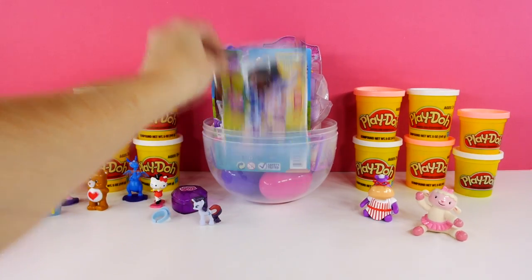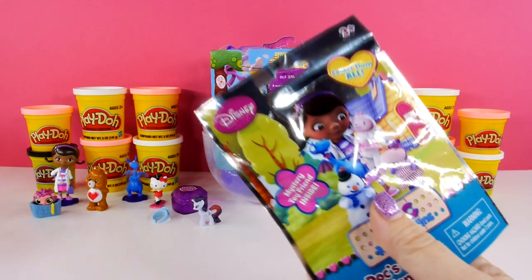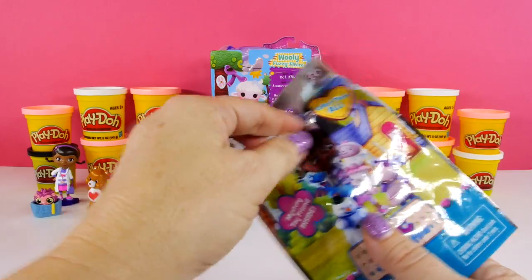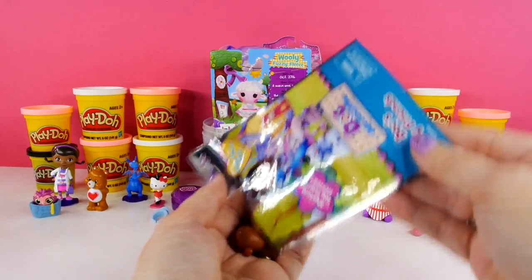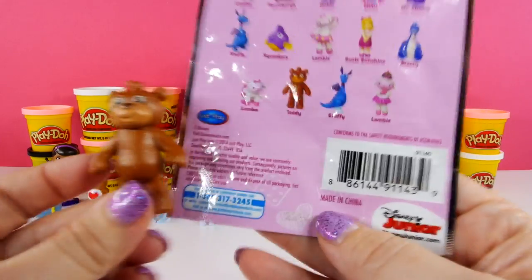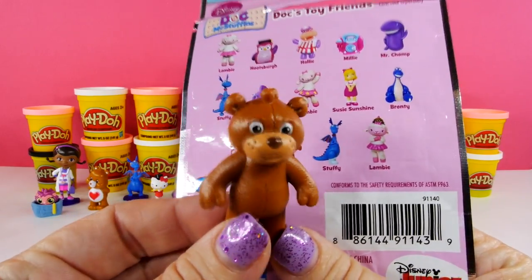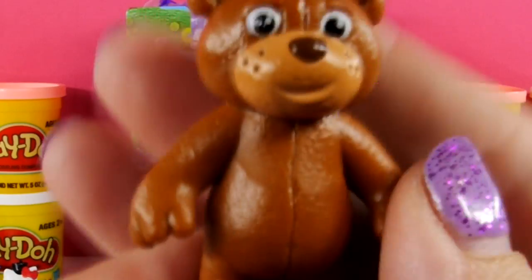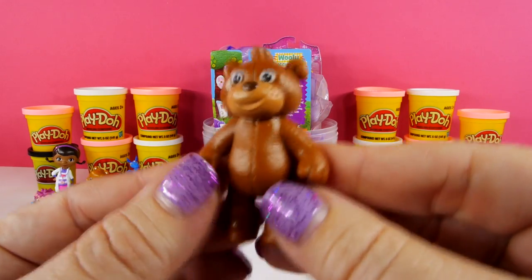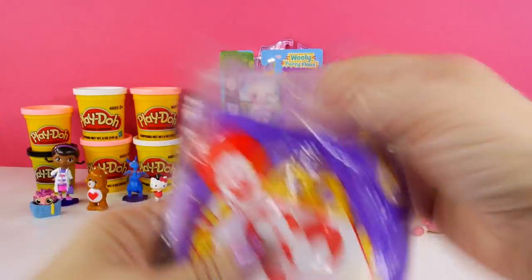The other one I have right here is Doc McStuffins, and we have quite a few of these, so let's get this and hope it's someone new. Yay, it is! We got Teddy! Teddy, you made it — isn't he cute? First time we've gotten Teddy, I really like him, he's sweet.